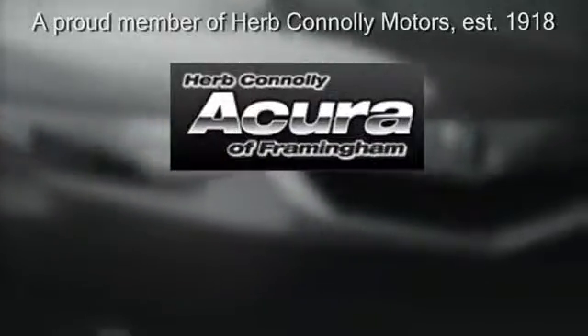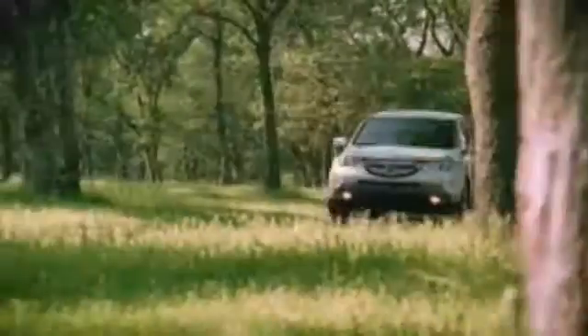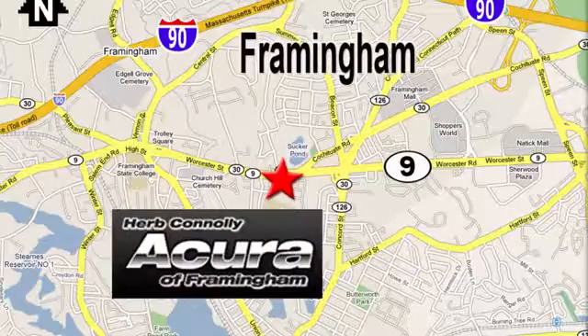Herb Connolly Acura, meeting and exceeding expectations one customer at a time. Stop in today, we're conveniently located at 500 Worcester Road, Route 9 in Framingham, Massachusetts.